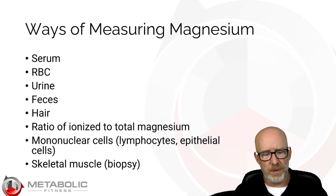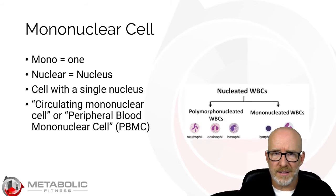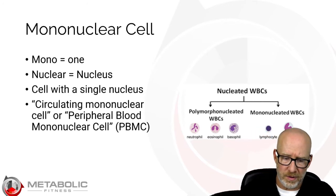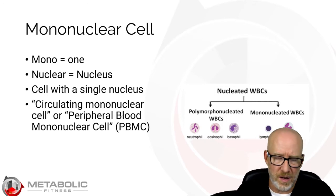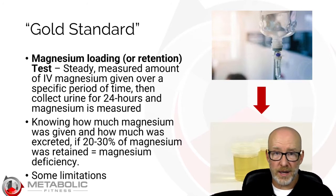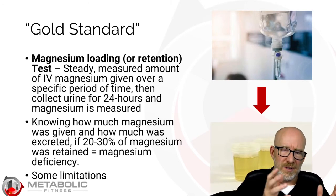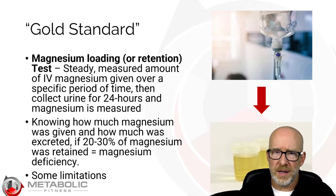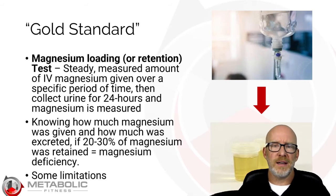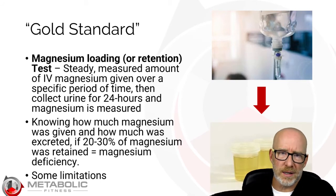There are a bunch of different ways of measuring magnesium: serum, red blood cell, urine, feces, hair, ionized or free magnesium, ionized-to-total magnesium ratio, mononuclear cells like lymphocytes and epithelial cells, and skeletal muscle biopsy. The gold standard for magnesium testing is the magnesium loading or magnesium retention test. This is basically 8 to 12 hours of an IV magnesium drip straight into the blood. They know how much they give you, then they catch your urine for 24 hours and test how much magnesium is in there. If you retain about 20% to 30%, that's considered magnesium deficiency — because your body retained so much of it, it was clearly deficient.